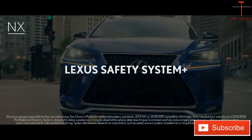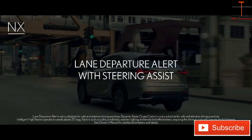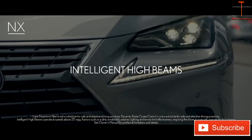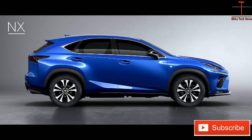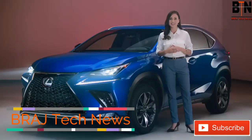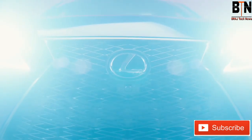Every NX features Lexus Safety System Plus, an integrated suite of class-leading standard active safety equipment that further expands the car's capabilities and the driver's peace of mind. With dynamic style, precision-engineered performance, and driver-inspired technology, the NX goes beyond utility.